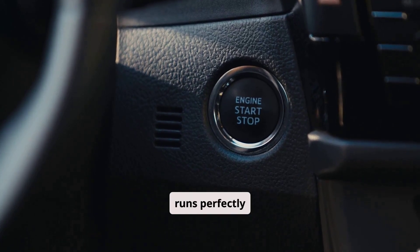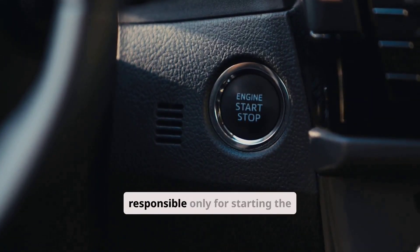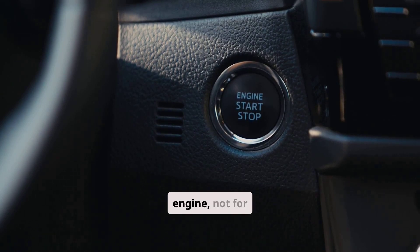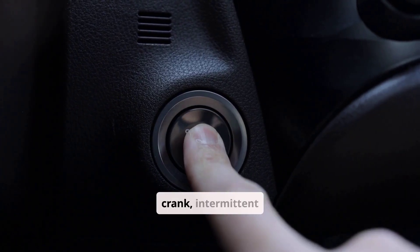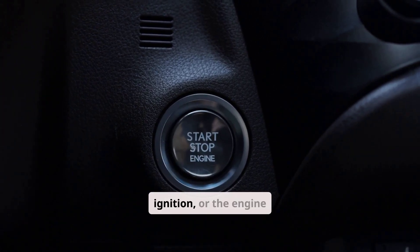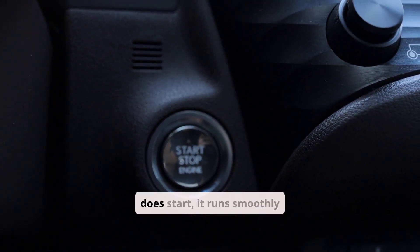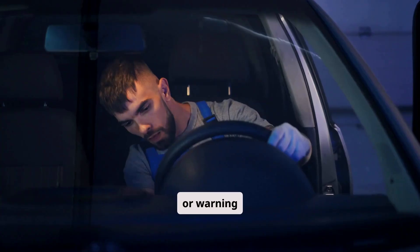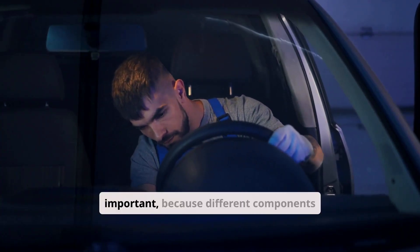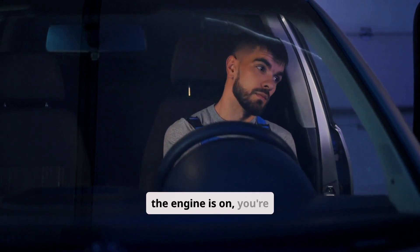When a car struggles to start but runs perfectly afterward, it usually means there's a problem with one of the systems responsible only for starting the engine, not for keeping it running. This could be a slow crank, intermittent ignition, or the engine needing several attempts before it catches. Once it does start, it runs smoothly with no sputtering, stalling, or warning lights. That distinction is important because different components handle starting versus running.